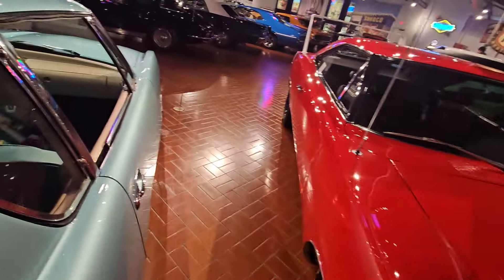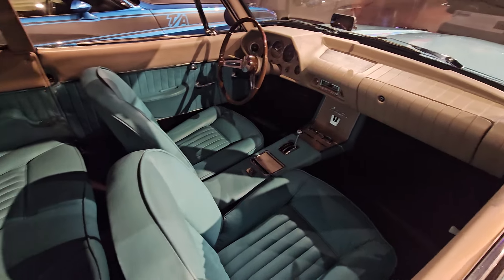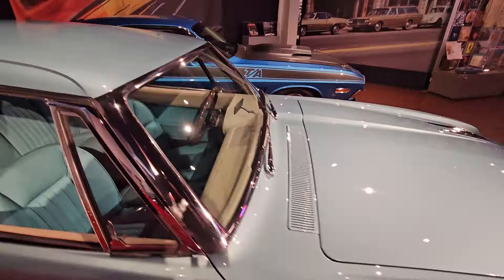Old school metallic paint — fading but looks killer. I love the interior and all these gauges. I'll have to do a video on it.